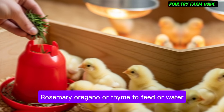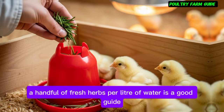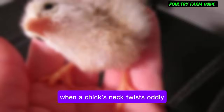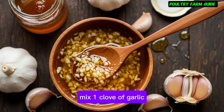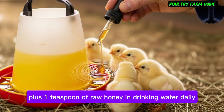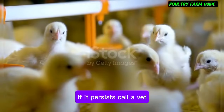Crooked neck or stargazing: when a chick's neck twists oddly, it's often linked to vitamin B deficiency. Treatment: mix one clove of garlic plus one teaspoon of raw honey in drinking water daily. Add fresh thyme and a vitamin supplement. Usually improves within a week. If it persists, call a vet.